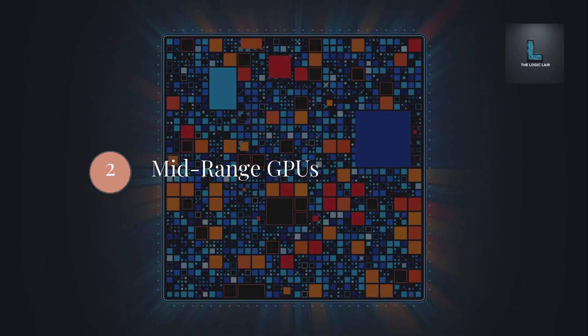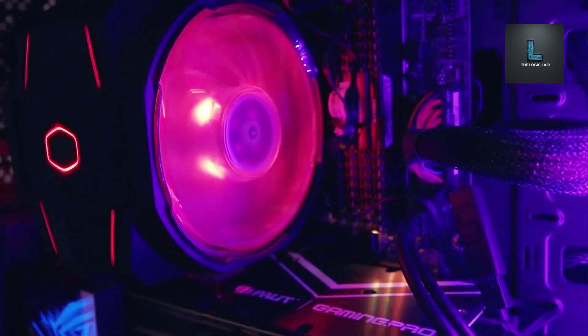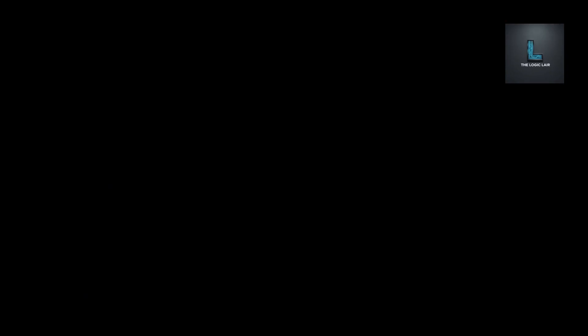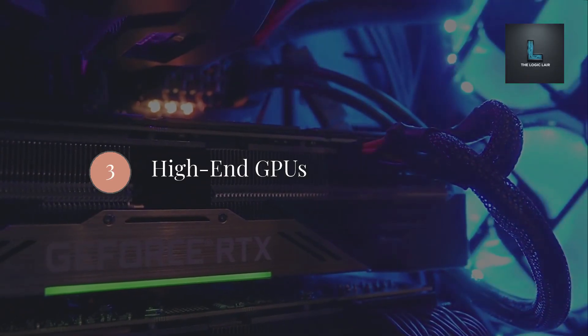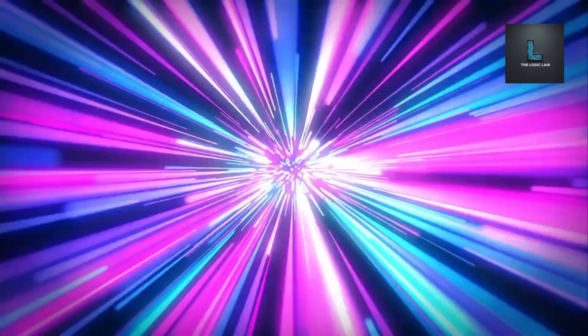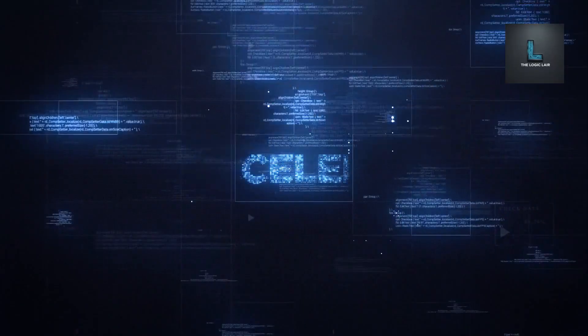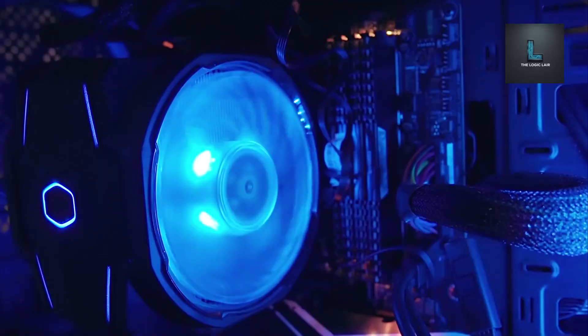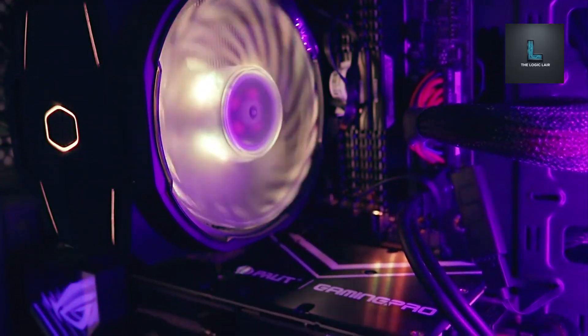Mid-range, $300 to $600, is the sweet spot for most gamers — excellent for high refresh rate 1080p or solid 1440p gaming. High-end, $600 plus, is for maxed-out 1440p or comfortable 4K gaming; this is where features like advanced ray tracing really shine. Be honest about the performance you need, not just the performance you want. The mid-range offers incredible value right now.